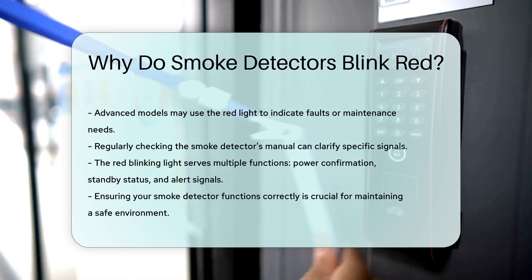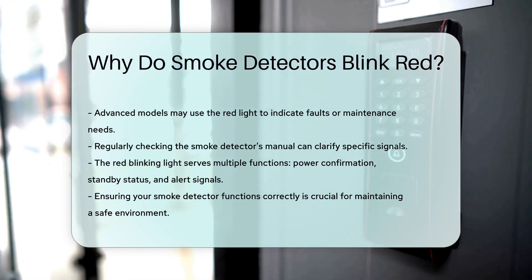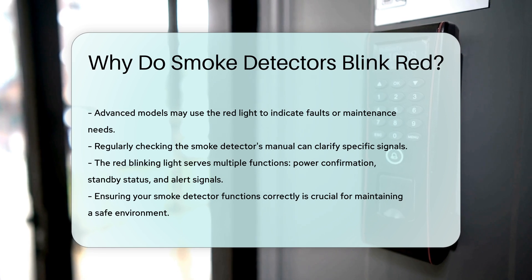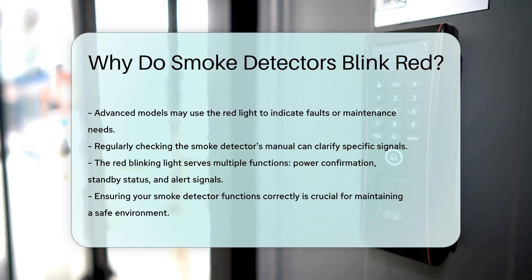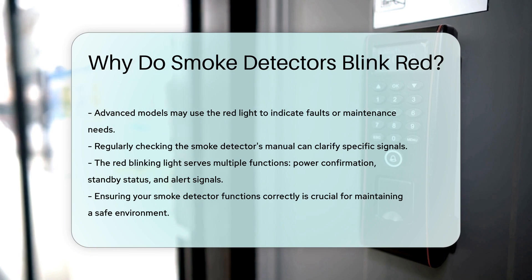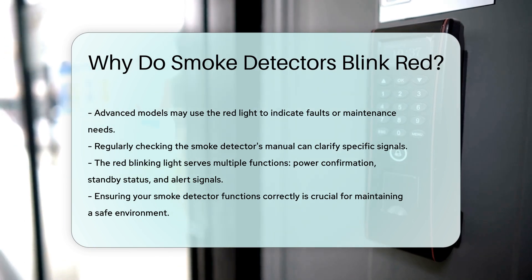In summary, the red blinking light on a smoke detector serves multiple essential functions. It confirms the device is powered, in standby mode, and can alert you to various statuses, including low battery or maintenance needs. Always ensure your smoke detector is functioning correctly to maintain a safe environment.